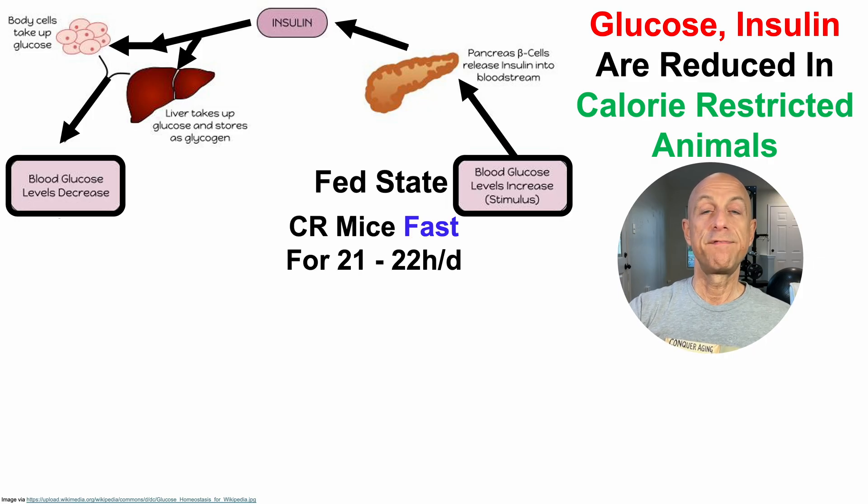The other half of that equation involves fasting. Calorie-restricted mice eat almost all of their food within a very short window, so that they fast on a daily basis — up to 21 to 22 hours per day.